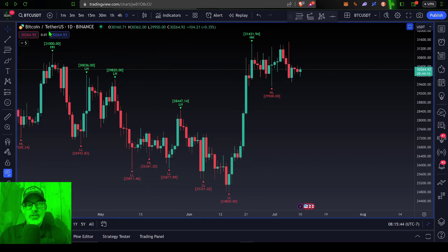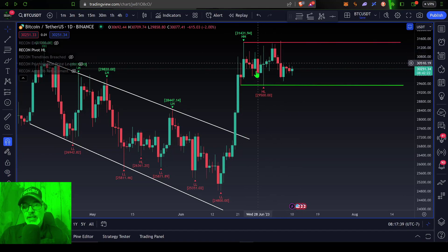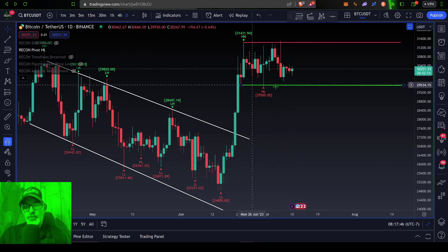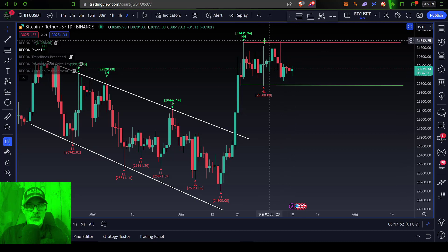We'll start on the Bitcoin USDT daily candles on the Binance exchange. As you can see, Bitcoin's price for the last couple of weeks has essentially been chopping sideways in a zone between these two lines drawn on the chart. The bulls are looking to defend the 29.5 level, and the bears are looking to defend the 31.5 level at the top of these wicks.